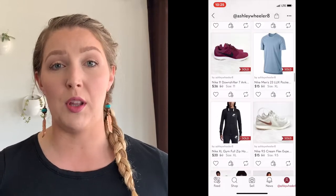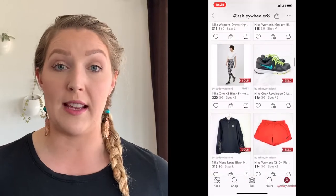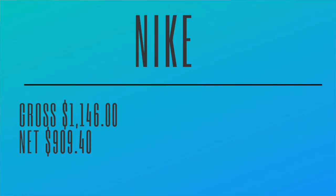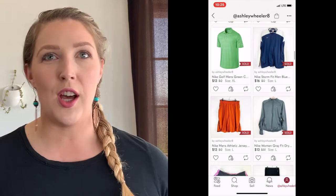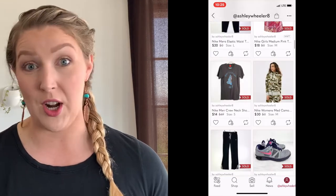Since I'm going to Portland pretty regularly and can find it at the outlet, it tends to be a lot of our really good bread and butter pieces. Our stats for Nike: we grossed $1,146. We profited $909.40 — that's after the Poshmark fees, not including cost of goods. We had 54 sales during that time. Depending on if I was selling a lot of shoes, I would probably say our cost of goods was maybe underneath $3.